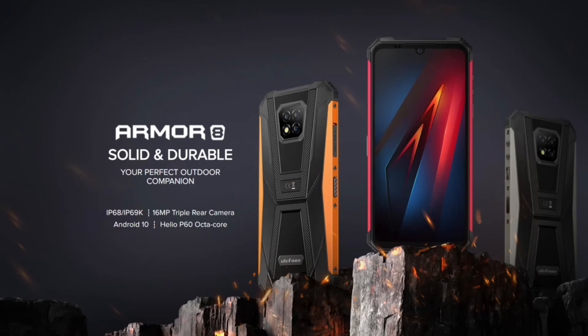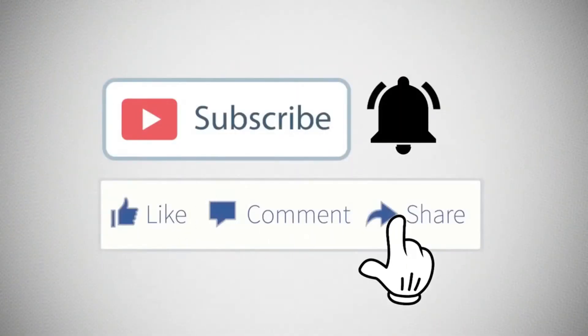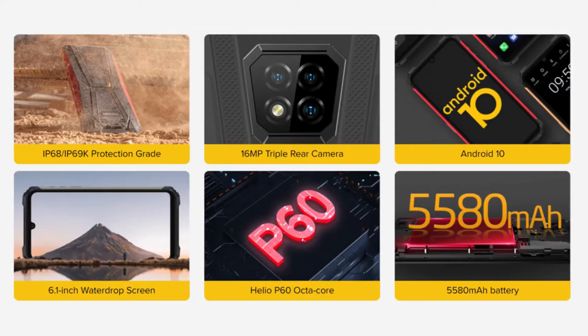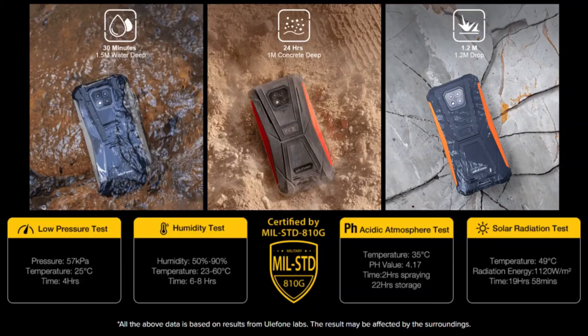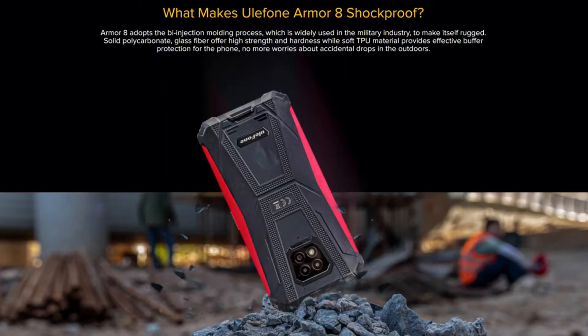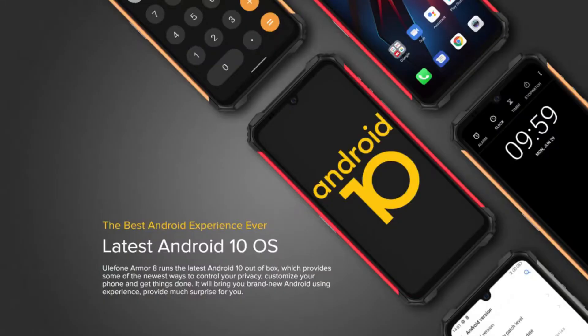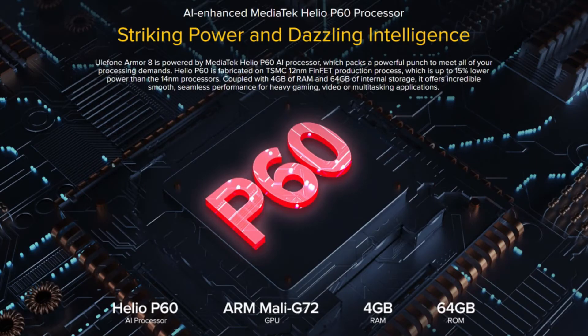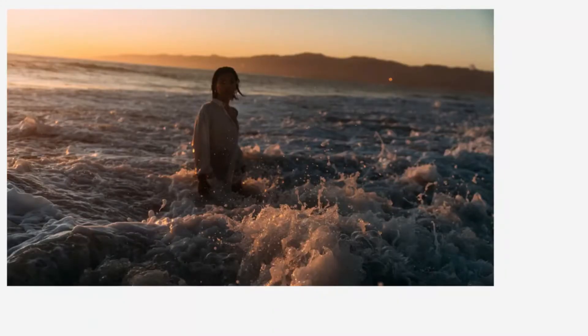Ulefone Armor has finally unveiled its new ultra-durable rugged smartphone running Android 10. The new smartphone was revealed featuring elegant specifications in three different colors: black, red, and orange. It primarily runs on a MediaTek Helio P60 octa-core processor, houses a 6.1-inch water drop display, and a massive 5580 mAh battery. It is available for a limited time sale price of $139.99.